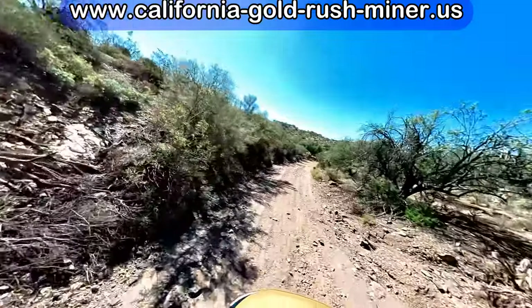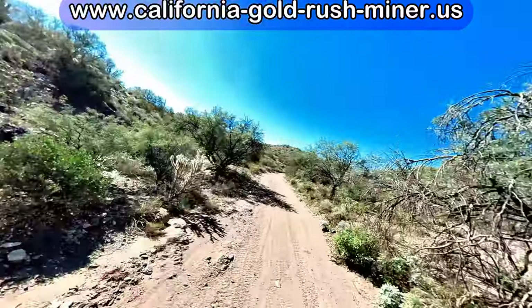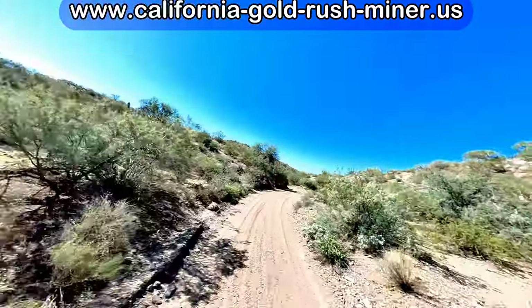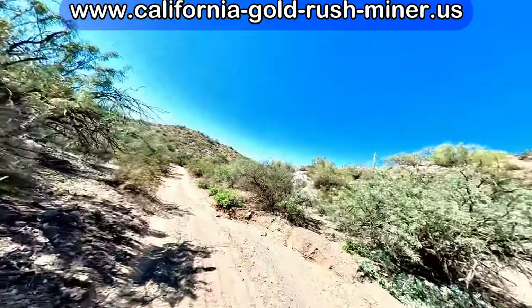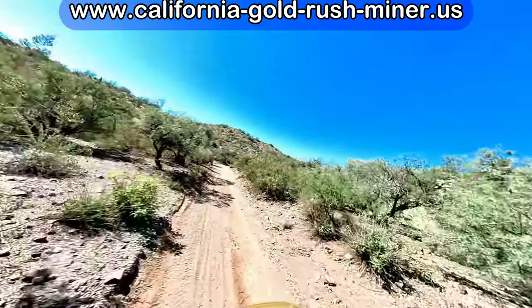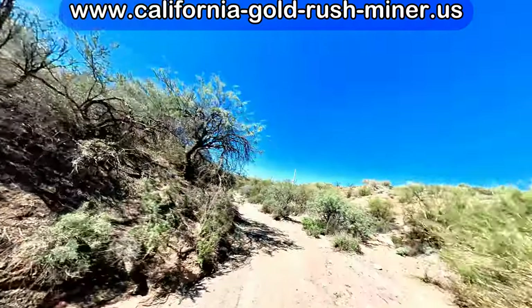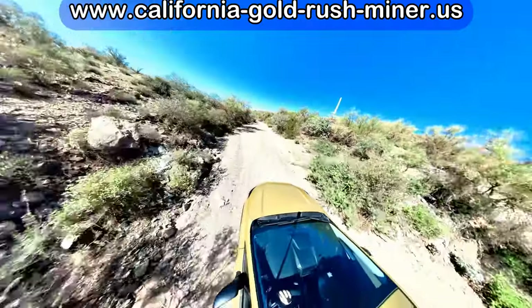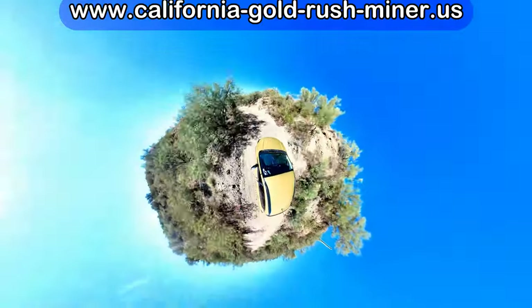Now we're heading back home and you can see I'm filming with the 360 camera again, holding it on a selfie stick. Because of the way the two lenses and the video stitch together, the stick is invisible. The camera is staying right on the stick facing the same direction. I sped it up with a little blur effect. If you look carefully, there's a shadow because of the position of the sun right over the windshield, and you can see the shadow of the stick and the camera.